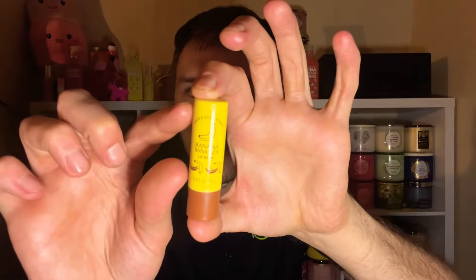It is time to get bonanza about banana! Bath and Body Works came out with a Banana Bonanza body care line — look at the packaging, it is so cool. They came out with the Banana Bonanza lip balm, lip gloss, exfoliating lip scrub, and nourishing lip mask. I can't believe they made four different lip products for the banana scent. I haven't tried it yet, so this is my first impression.